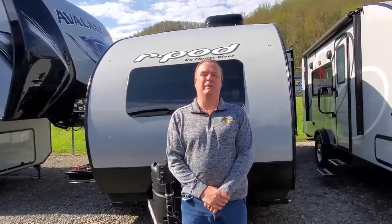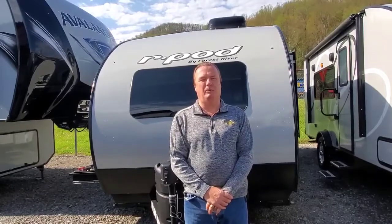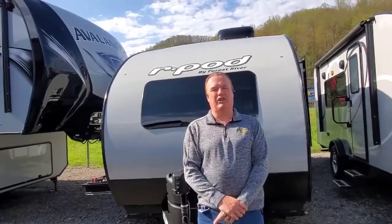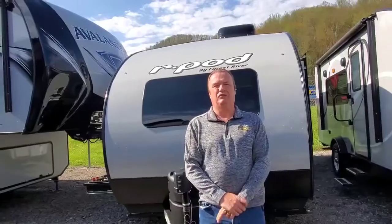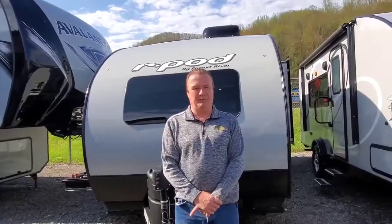Mickey Metz here again with Mountaineer RV and Outdoor Center located in Weston, West Virginia. I'm here to show you the Forest River R-Pod 195. It is a single slide unit, 22 feet long, weighs 3,568 pounds, and sleeps four.